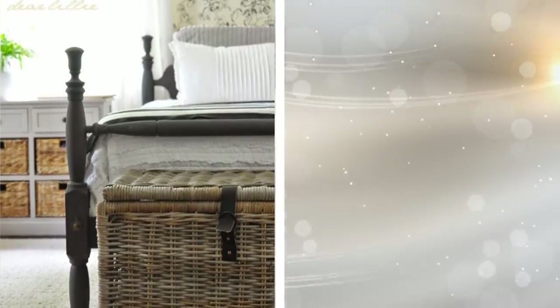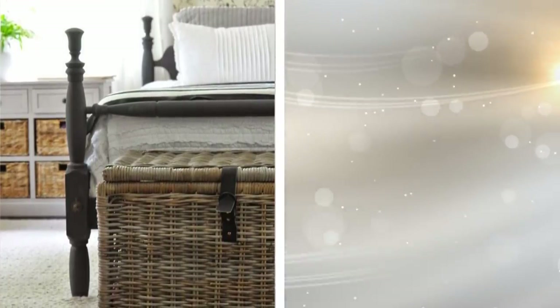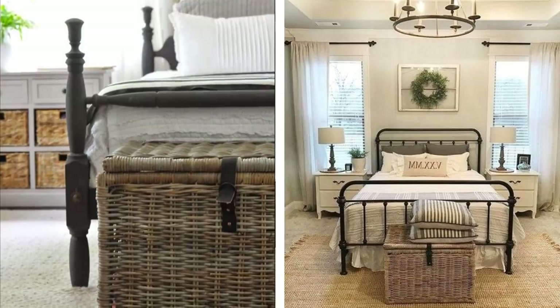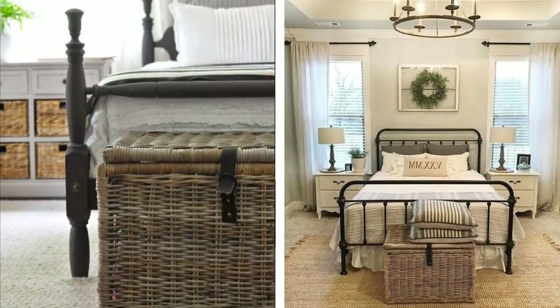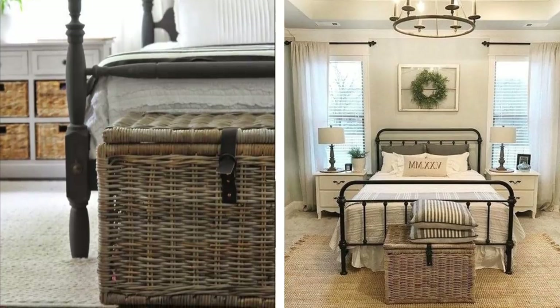16. Wicker baskets with lids look great at the foot of a bed, and they provide some handy storage space. You can even move the baskets around when needed, and if it's sturdy enough, it can double as a bench. Sometimes the best storage is right out in the open.